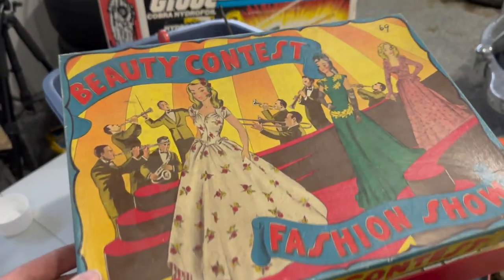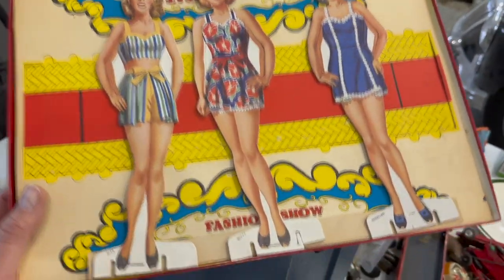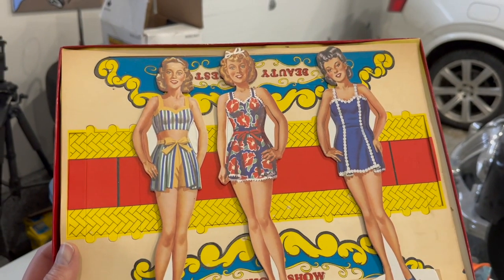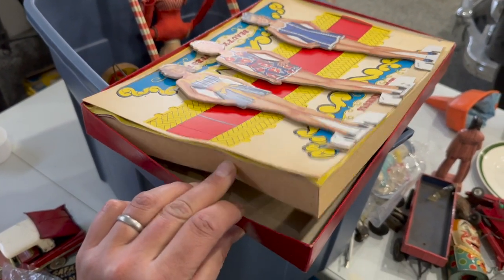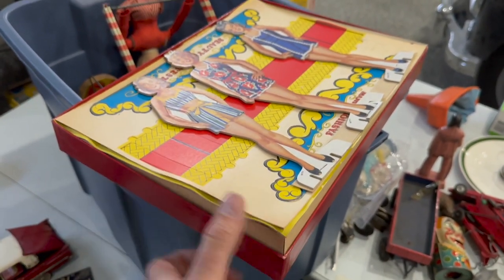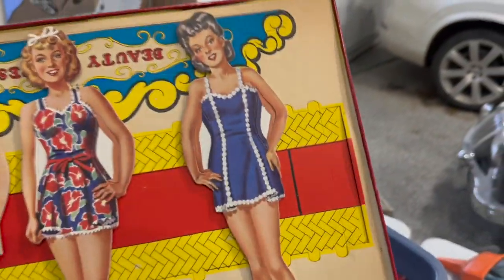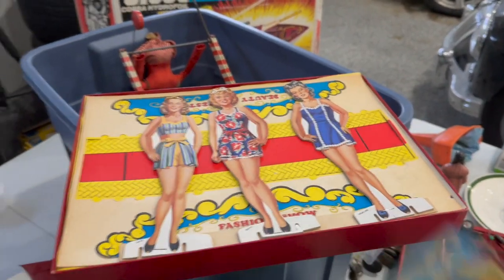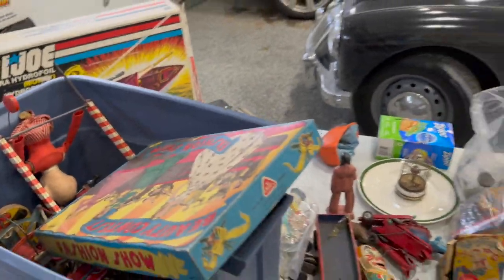Just pulled this one out of the box — it's Beauty Contest Fashion Show. You open it up and apparently that's just what it is. Judging from the swimsuits I'm going to guess this is 1940s, and the fact that her names are Betty, Rita, and Rosalind. You've got a blonde, a brunette, and a redhead — seems like every Archie comic alluded to that. There are no alternate dress-up clothes; I guess it literally just makes a stage and maybe you walk them around like little puppets.